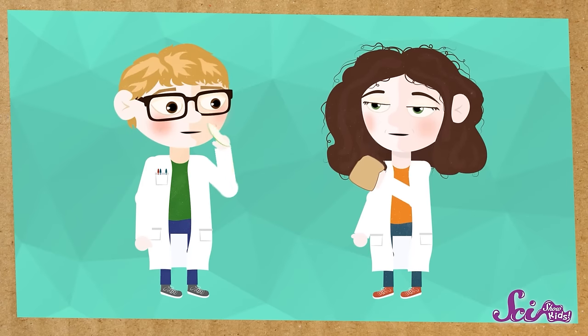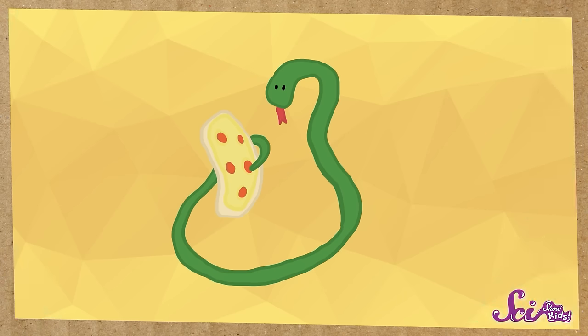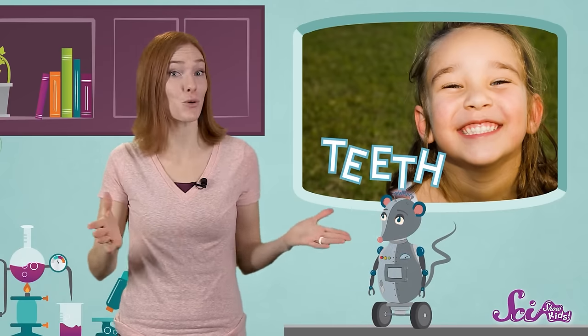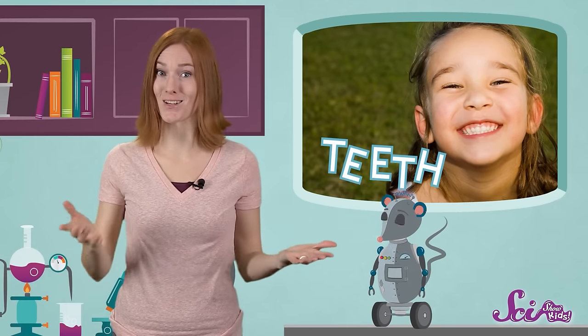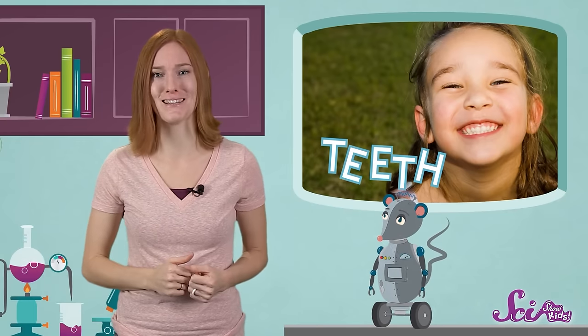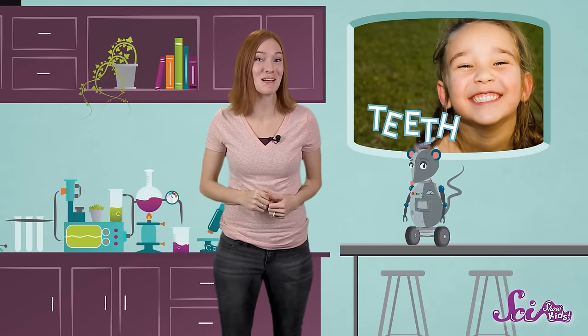We use our teeth to chew our food! Chewing takes food that would be too big to fit in our mouths, or too hard to swallow whole, and breaks it down into smaller pieces! You couldn't just open wide like a snake and swallow a whole pizza! You need your teeth to rip it into bite-sized pieces first, and then keep making it smaller and mushier until you can gulp it down!